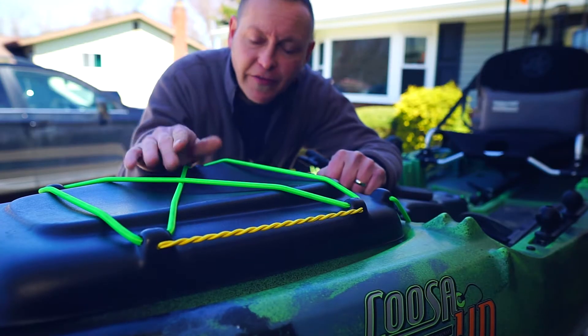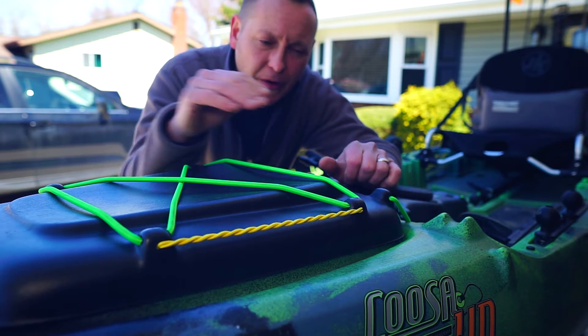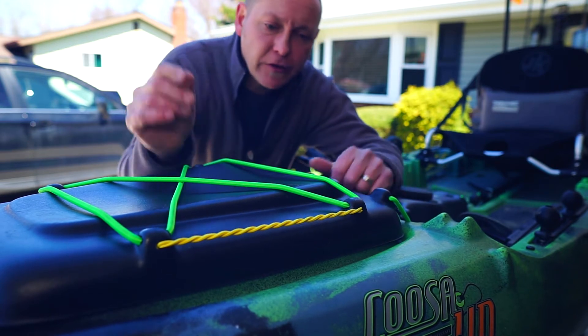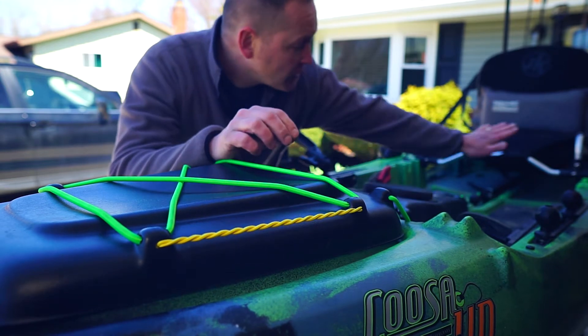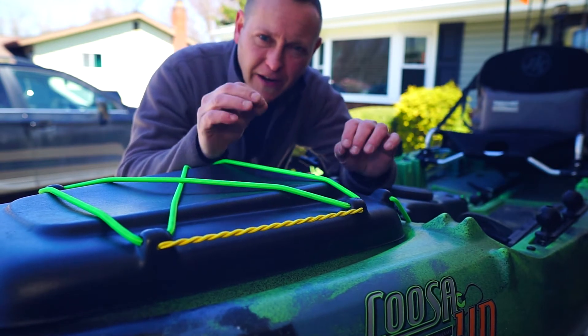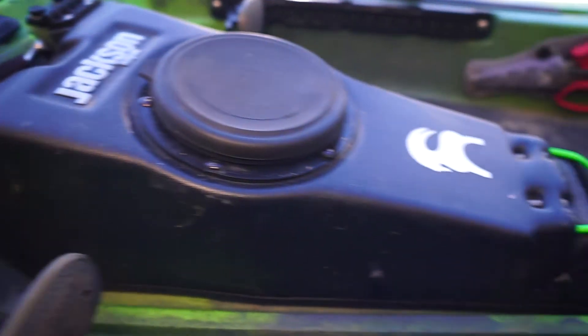The last thing I did was change out all the bungees. They had black bungees, but I wanted to spruce it up and color it up. So I went with a neon green and yellow throughout the kayak. I thought it added a nice little pop to it. It's more aesthetic than anything — didn't really improve the kayak, but I thought it did improve the look of it.